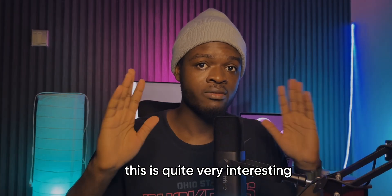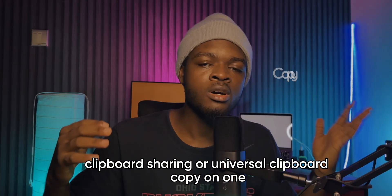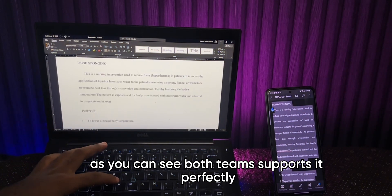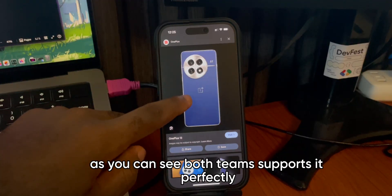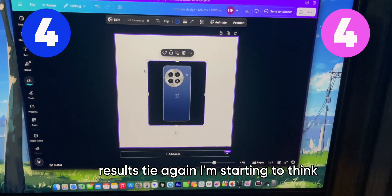Round 4 is quite interesting: clipboard sharing, or universal clipboard. Copy on one device, paste on the other. As you can see, both teams support it perfectly. It works flawlessly on team A and team B. Results: a tie again.